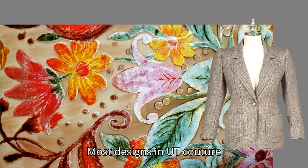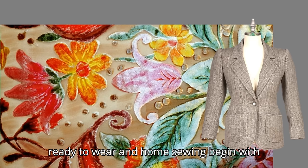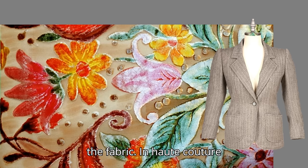Most designs in haute couture, ready-to-wear, and home sewing begin with the fabric. In haute couture, fabrics are the highest quality. Some fabrics are unique, like this hand-painted velvet, while others, like this wool, are the finest quality. In ready-to-wear and home sewing, fabrics can be very expensive or very cheap.